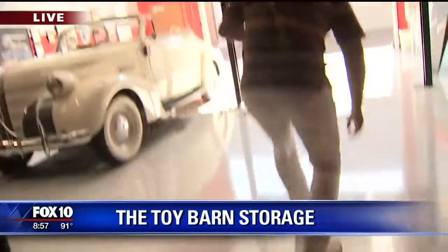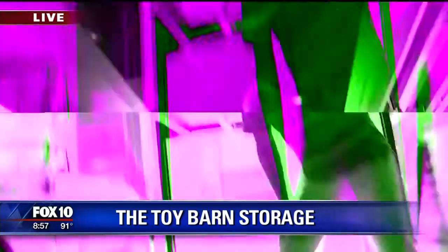It's the Toy Barn. Look at this — ever seen the underside of a 1939 Pontiac? Let's take a look.